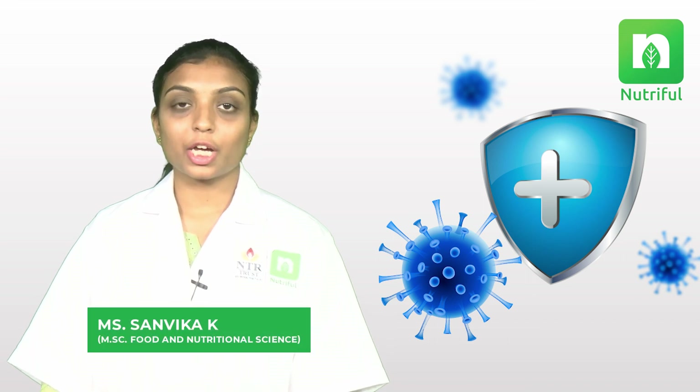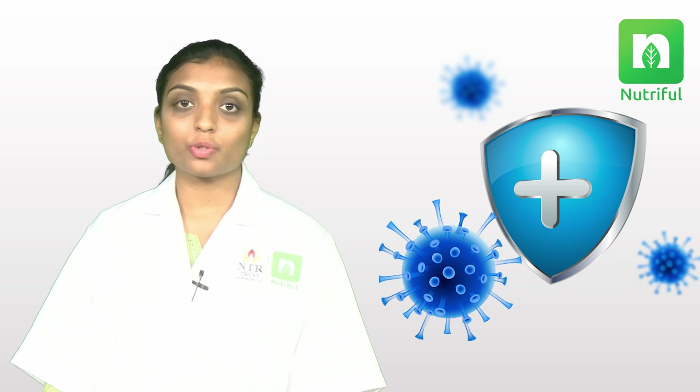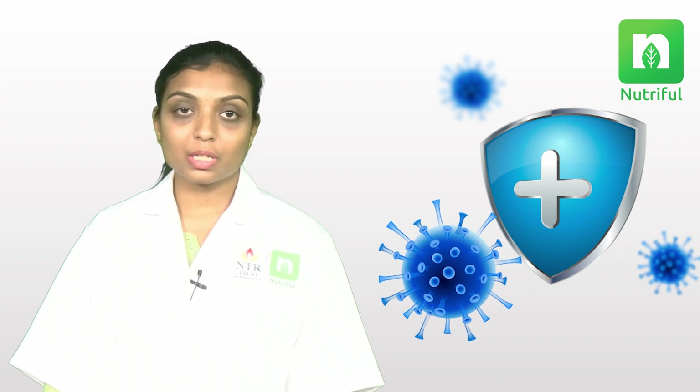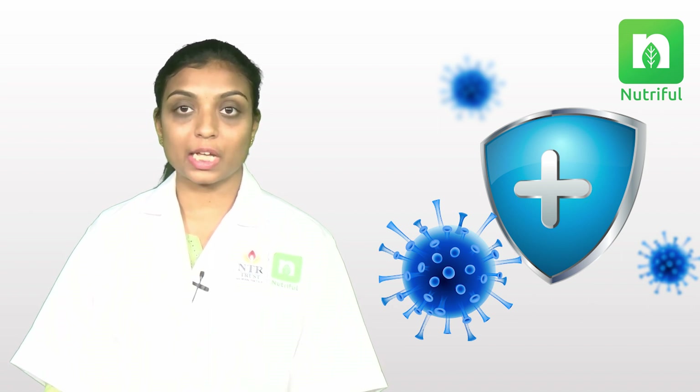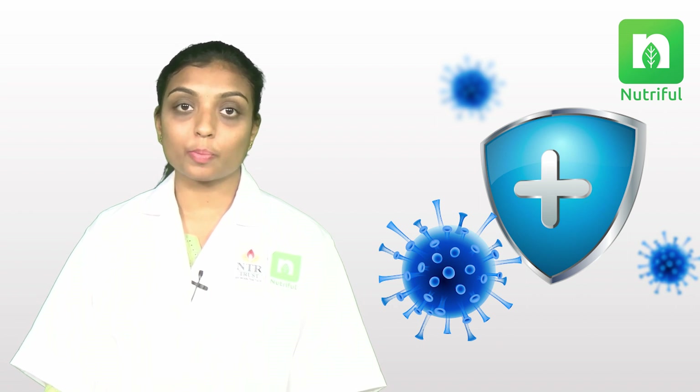Hello everyone, this is Sanvika, a nutritionist from Nutiful. On the occasion of National Nutrition Month, today we are here to discuss the immune system and the best foods to improve it. The immune system has a complex network of cells and tissues, and it works around the clock to keep you healthy and support recovery when illness strikes. But it can't succeed on its own — it needs proper nutrition, as 70% of the immune system is located in the gut.